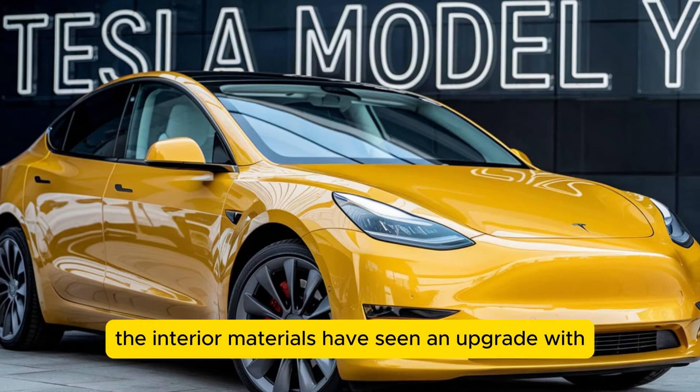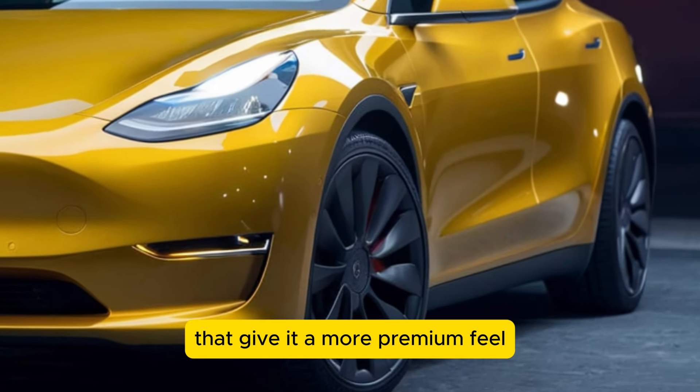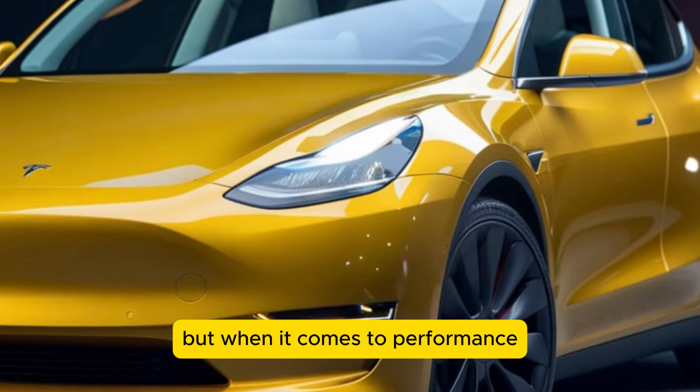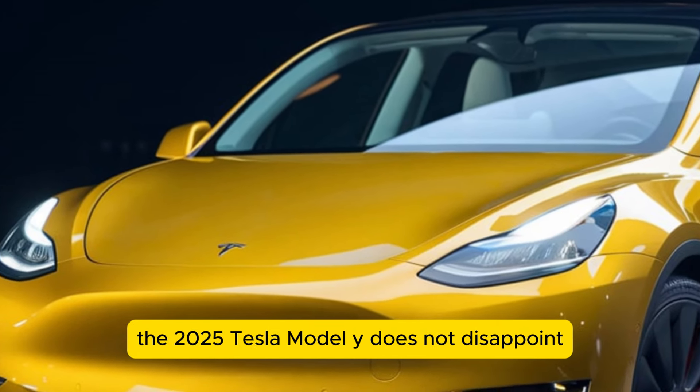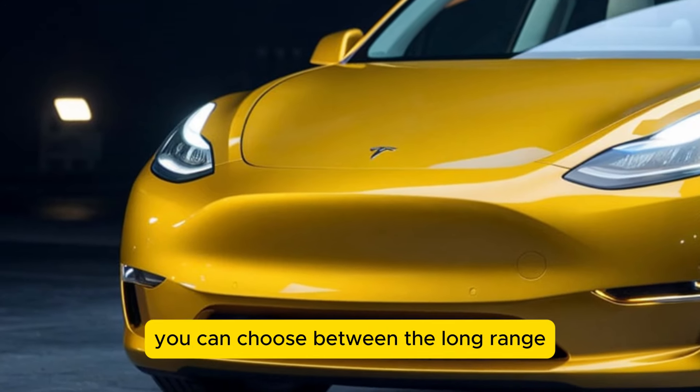The interior materials have seen an upgrade with higher quality finishes that give it a more premium feel. When it comes to performance, the 2025 Tesla Model Y does not disappoint. Depending on the variant, you can choose between the long range and performance models.